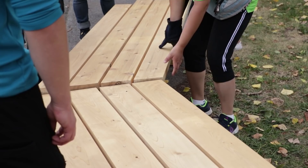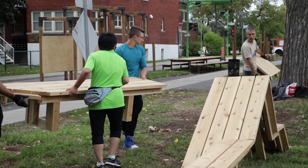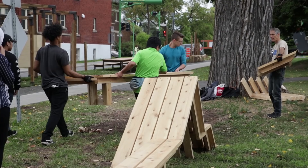As you can see, it's made out of wood, which is something we insisted on since it is a renewable resource and it's very efficient. The pieces are made out of lumber, so they can be reused, since it's a temporary installation.